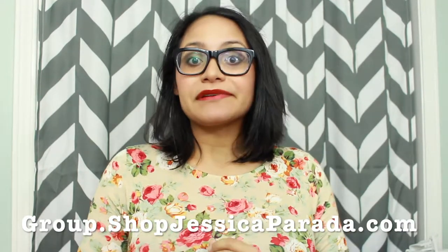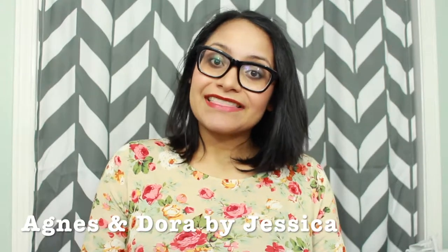Thank you for watching my style video! If you have any questions, leave me a comment and I'll be happy to help. You can also join my group at group.shopjessicaparada.com for live sales, party sales, album sales, giveaways, and more. You can also find me at Agnes and Dora by Jessica — my business page. Go ahead and like and follow, and I'll see you around!